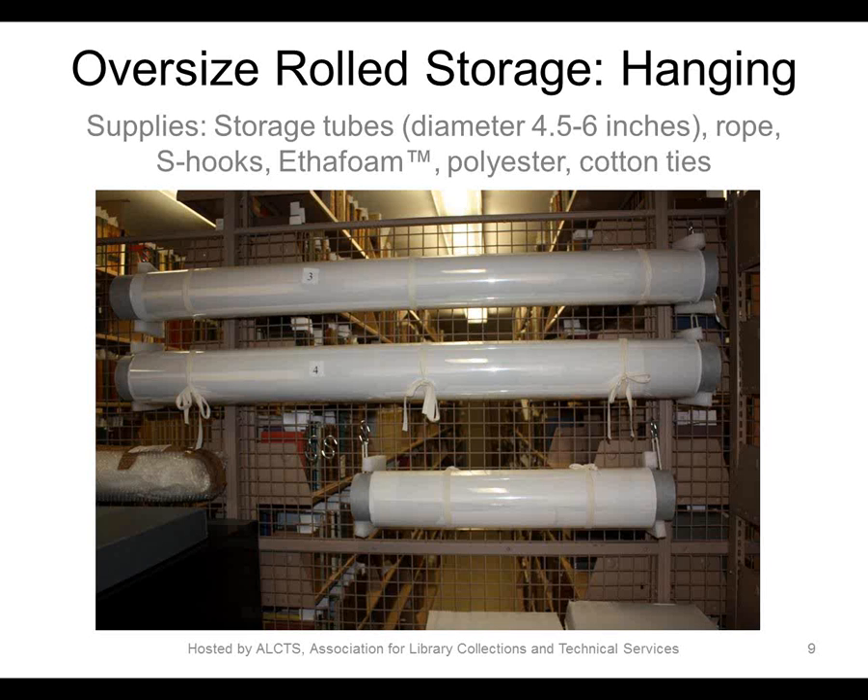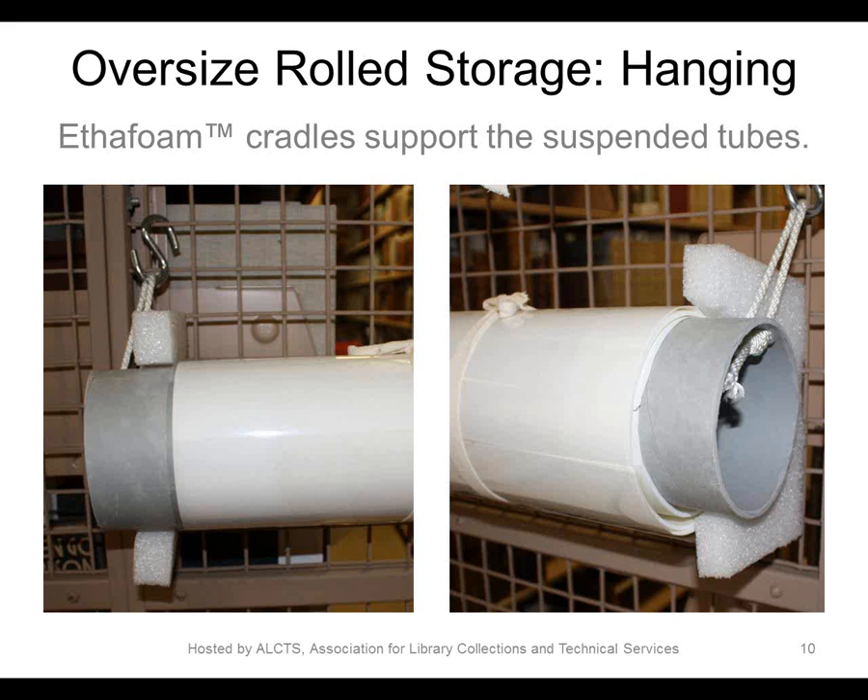The use level for these objects was determined to be infrequent, so we developed a system for low-use storage that utilizes the metal caged exteriors of our special collection stacks. The rolls extend at least 3 inches on each side from the artwork and are drilled twice on each side. A rope loop is attached and S-hooks secure the roll to the cage. To prevent the roll from direct contact with the uneven cage, we created cradles out of Ethafoam. The cradles are pressure-fitted and can be easily moved or shifted when necessary.